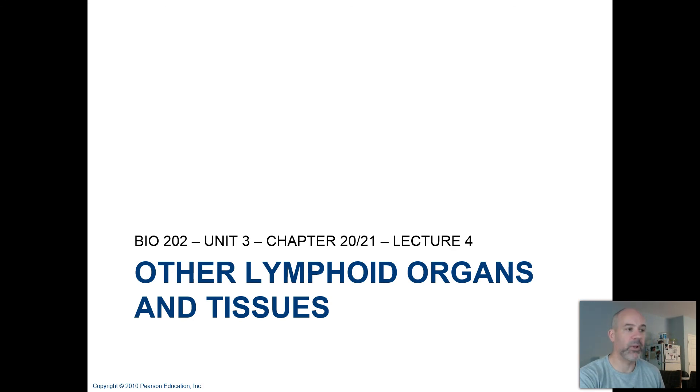In the next video lecture, we've got a few other lymphoid organs and tissues to talk about, things like your tonsils. We'll cover those in the next video lecture.